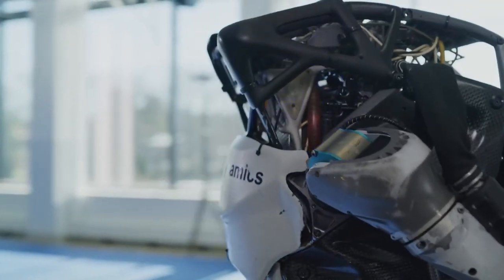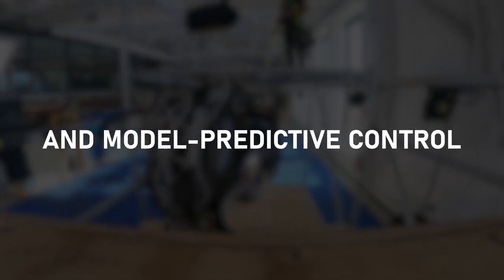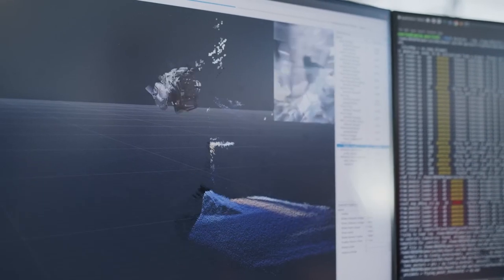Atlas's advanced robotic capabilities and features include its 28 hydraulic joints, 5.6 miles per hour speed, real-time perception, and model predictive control, which have led to the robot's viral status in the past. There was one thing Atlas lacked in those videos, however: hands.